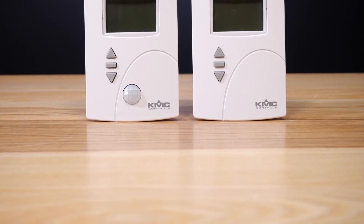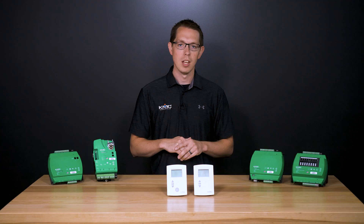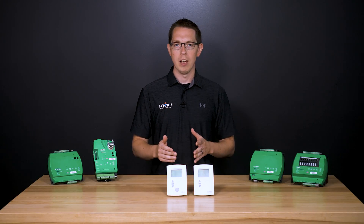Both displays can be configured to show any controller default or calculated analog or binary values, such as airflow or energy consumption, and you can show multiple values in rotation.